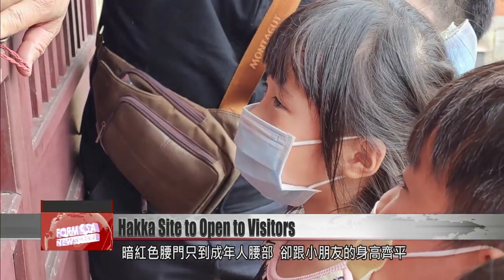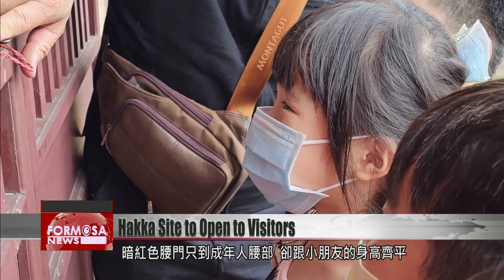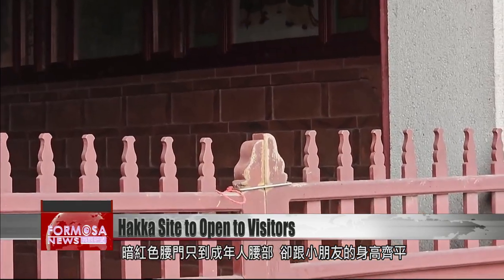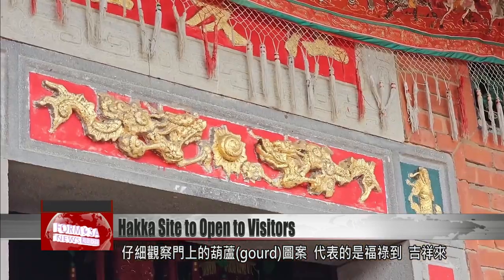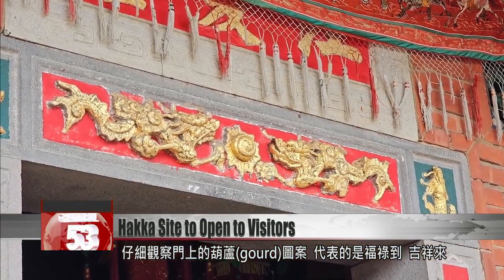This dark red gate is a side entrance of Jiang Xia Hall. It only reaches an adult's waist, but it's towering over these kids' heads. Look closely at the carve design on the wood — it represents good fortune, happiness, and richness.